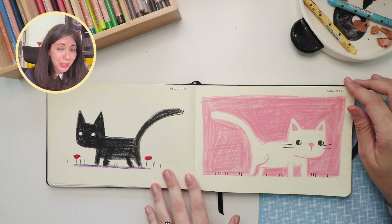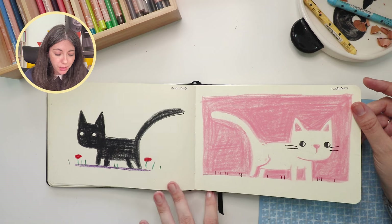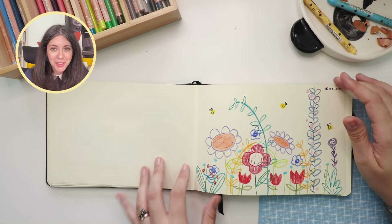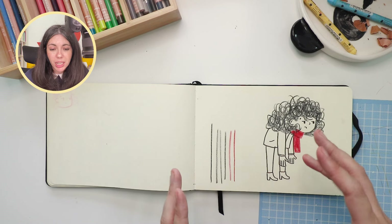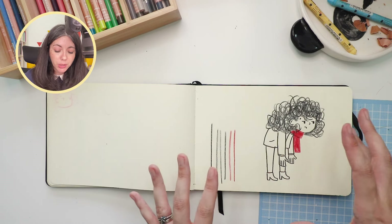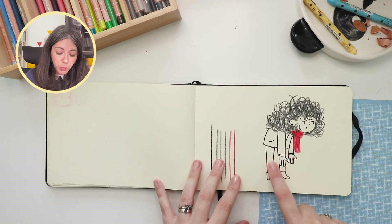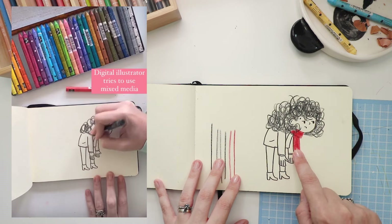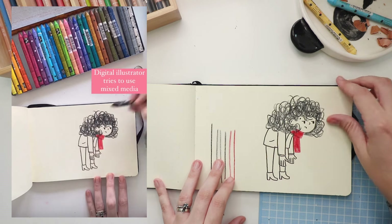Here is me trying to use the neocolors again. I quite like these two cats — this was fun to make as well. I also quite like doing this because I work mainly digitally, so it was really fun to try and use different mediums together. This was made with a marker, and then I used the neocolors for the hair and the scarf. I quite like her expression — I think it's me.